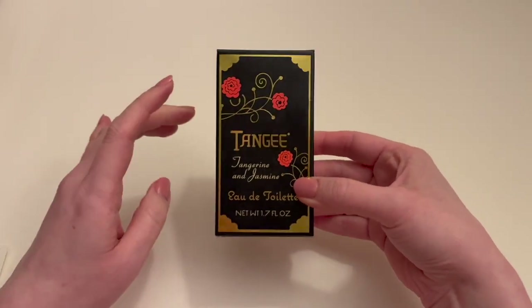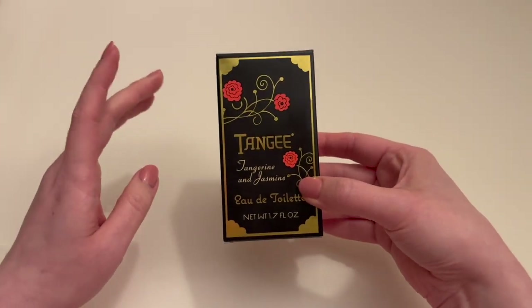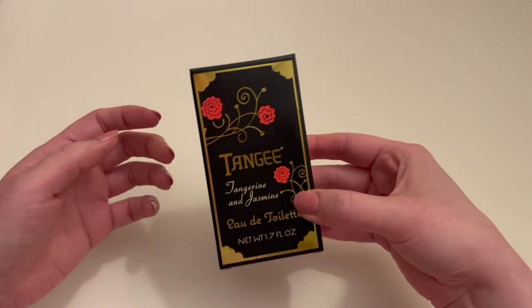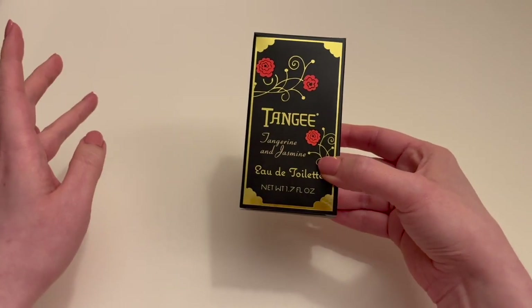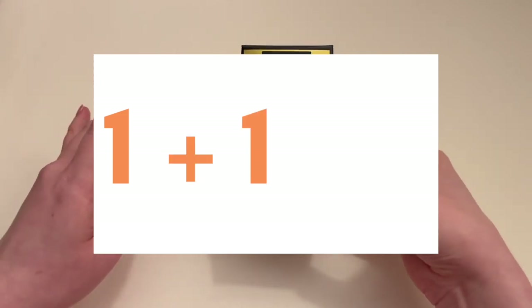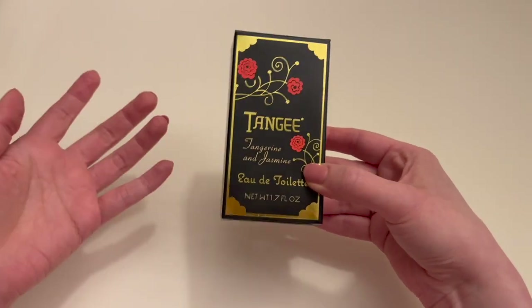This is a 1920s era perfume that is still in production today — you can still buy this new. The reason I wanted to make a video is because when I was trying to learn about it, there is weirdly almost no information about this anywhere on the whole worldwide web. I was able to find one video on YouTube, so I figured if I make one, then there'll be two. And if anybody else needs to know about Tangie, they can have options.